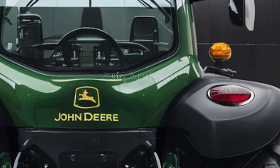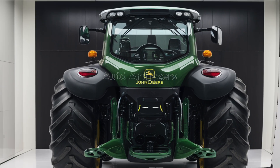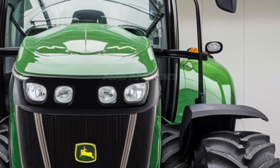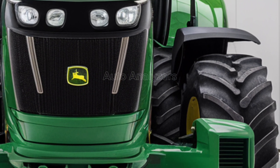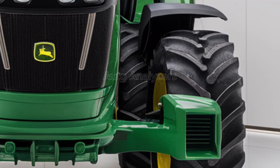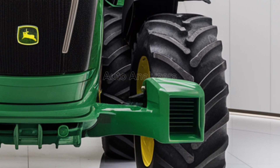The 2025 John Deere tractor is a true powerhouse, combining cutting-edge technology, exceptional performance, and unmatched versatility. It is designed to meet the needs of today's farmers, offering a range of features that enhance productivity, reduce environmental impact, and ensure long-term reliability.